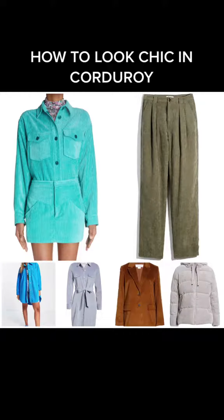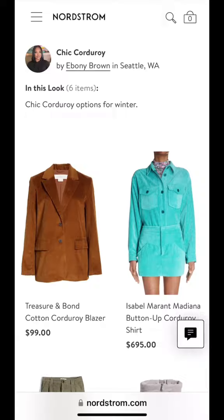How to look chic in corduroy. Winter is here and I'm going to show you how to elevate this trend.